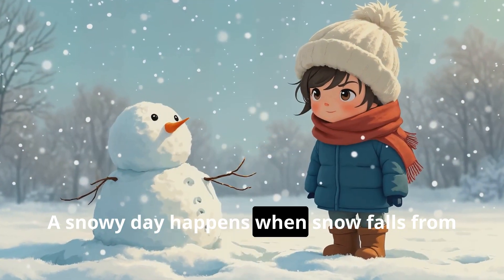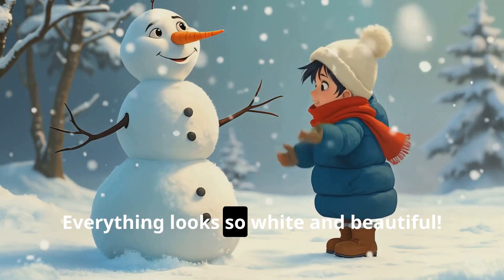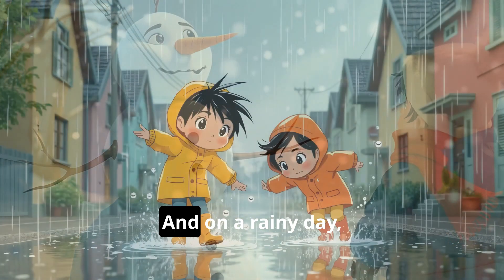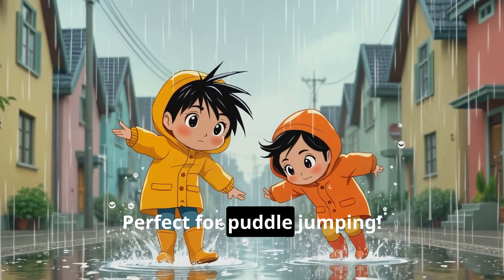A snowy day happens when snow falls from the sky or covers the ground. Everything looks so white and beautiful. And on a rainy day, water falls from the sky as rain — perfect for puddle jumping.